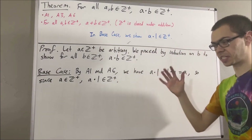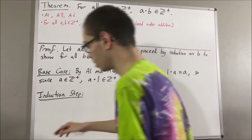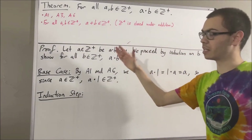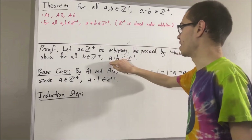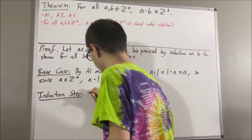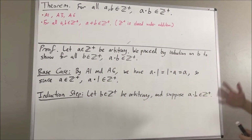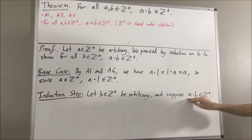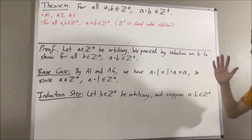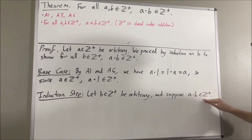Now let's move on to the induction step. In the induction step, we give ourselves an arbitrary positive integer b, and we assume that this is true for that arbitrary positive integer b. From here, the whole goal is to show that this is also true for b plus 1. So really, we want to show that a times (b plus 1) is a positive integer.